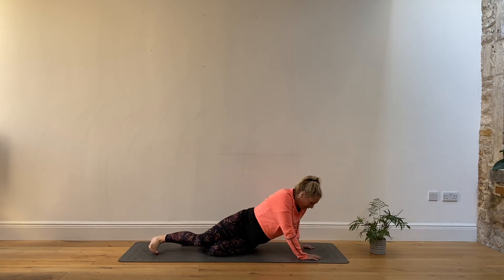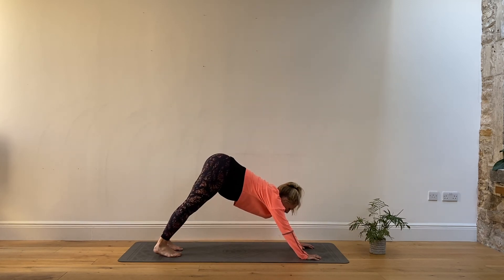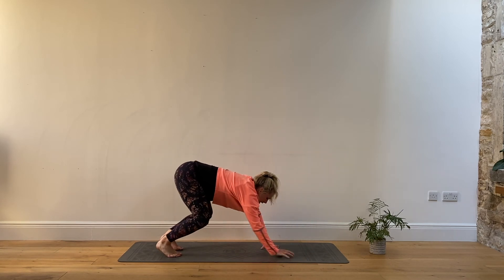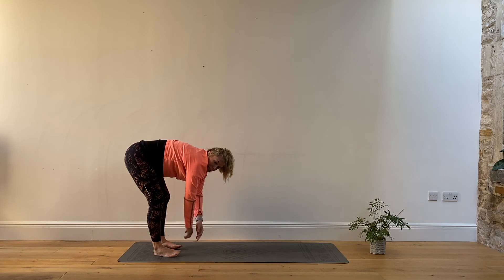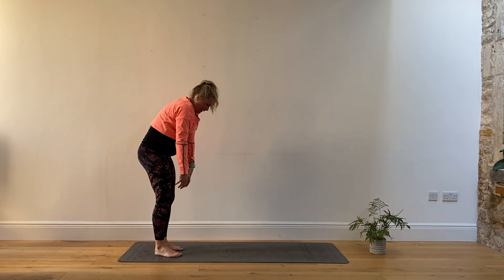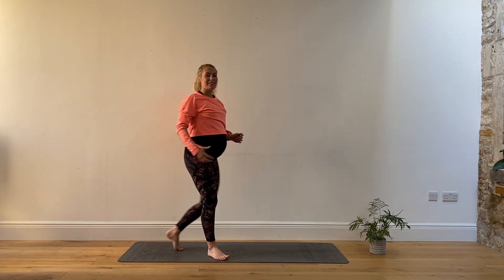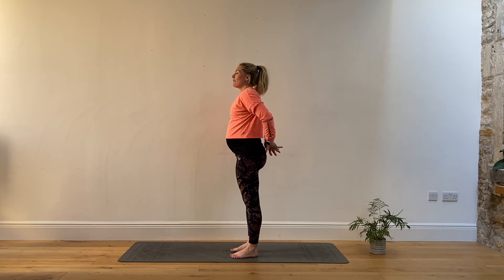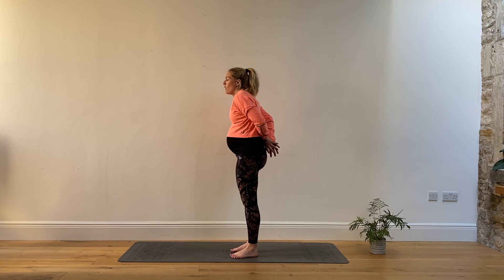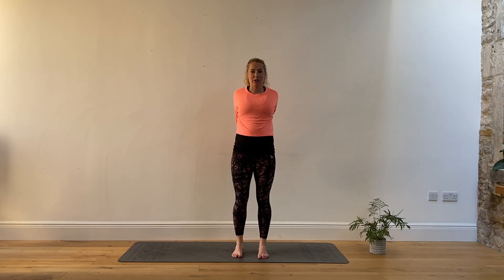Almost there. Coming back onto all fours, tuck the toes under, set the hips up, press the feet down and gently walk the hands in. Release the knees, walking in. Slowly bring yourself up into standing — don't come up too fast. Interlock the fingers behind you, reach open with the chest and try to squeeze the palms of the hands together, opening through the chest.